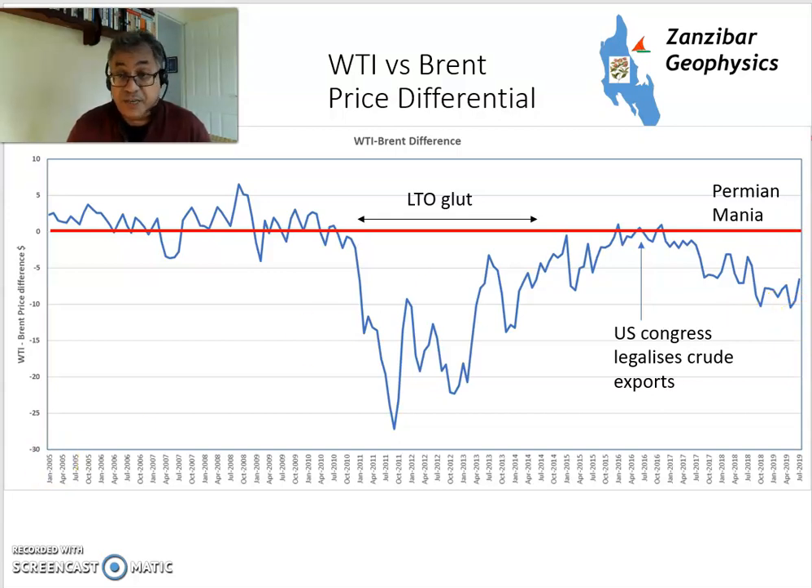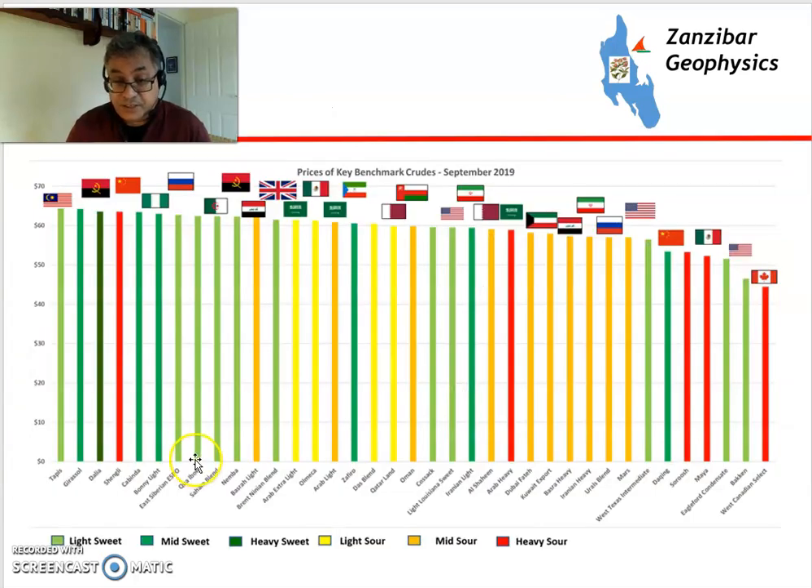Brent, traded internationally, is the main international market for crudes. This is a chart from 2018. It looks at all the different types of crude available, and the most valuable is Tapis from Malaysia — very high API and virtually zero sulfur.